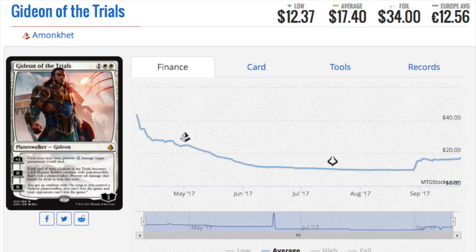Let's start with Gideon of Trials. After the new legendary rule where you can have multiple Gideons out at the same time, this obviously creates the Gideon deck, giving it an edge because you can stack different types of Gideons. You can't have two of the same one out, but if you had Gideon Ally of Zendikar out at the same time, it would be very, very good.